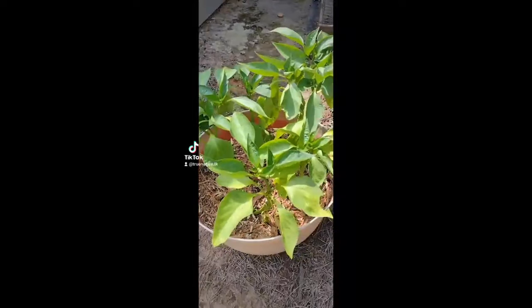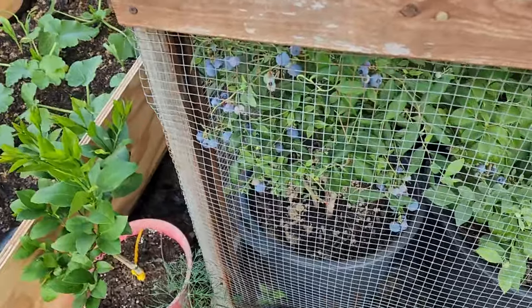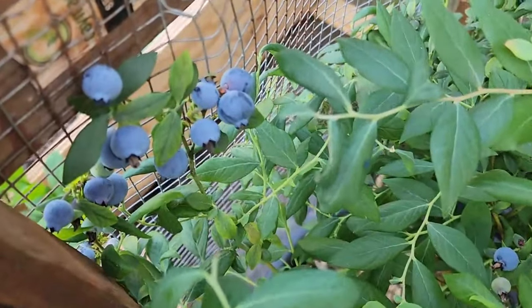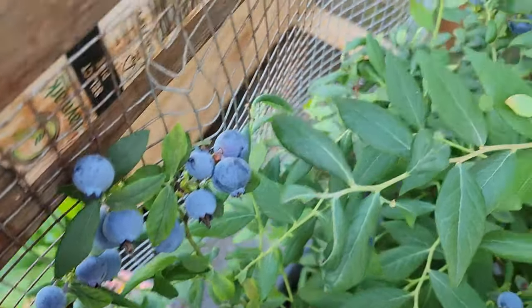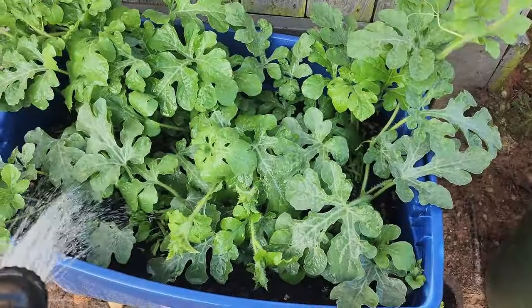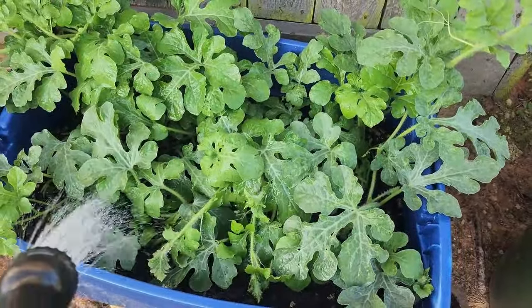It's also worth mentioning to water fruit-bearing perennials such as blueberries weeks before harvest to encourage a bountiful yield. Now, I mainly water my garden the old-fashioned way, but if you're interested in convenience, here are some tools to help you out.